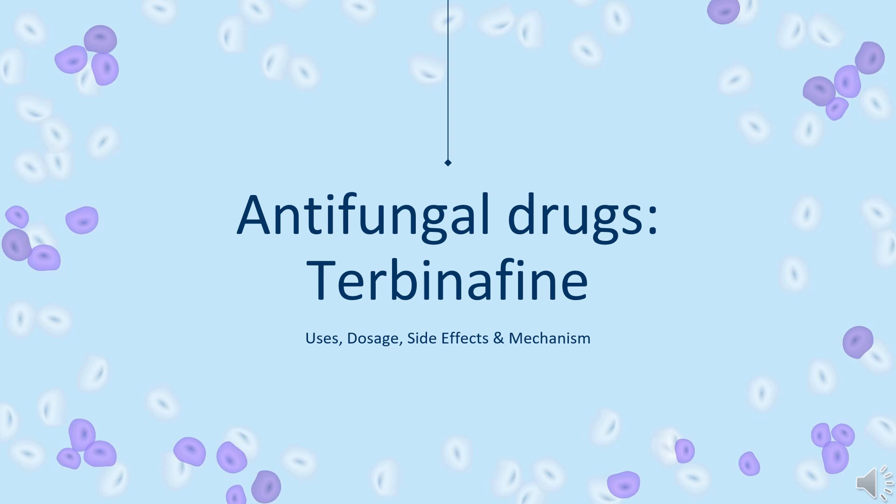Terbinafine is an allylamine antifungal used to treat dermatophyte infections of toenails and fingernails, as well as other fungal skin infections.